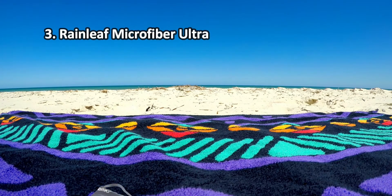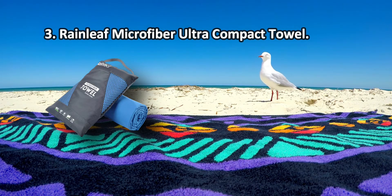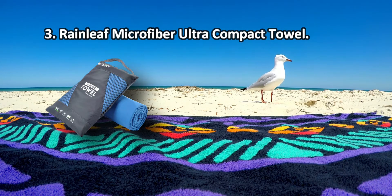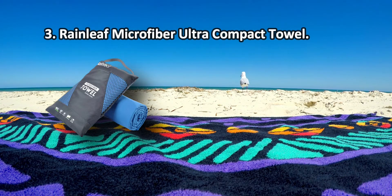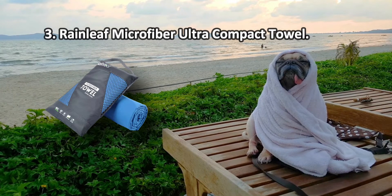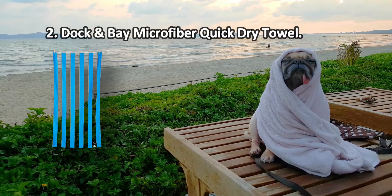At number three: Rainleaf Microfiber Ultra Compact Towel. The supplied carry bag is waterproof. The materials the towel is constructed from add antibacterial properties, making sure that you don't have to worry about the towel spreading mold, mildew, and various bacteria. The Rainleaf microfiber towel is the most flexible and versatile product on this list — you can take it to the beach, camping, backpacking, hiking, yoga, and the gym. The edge stitching is passable at best.